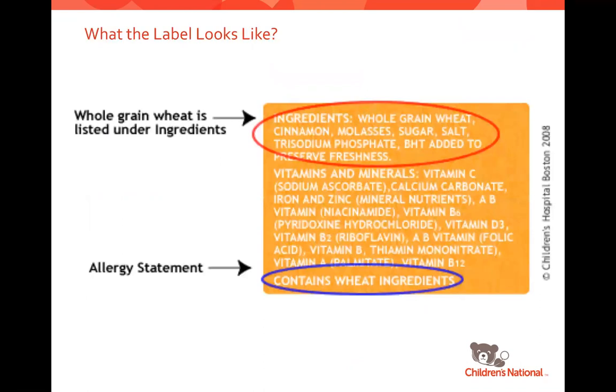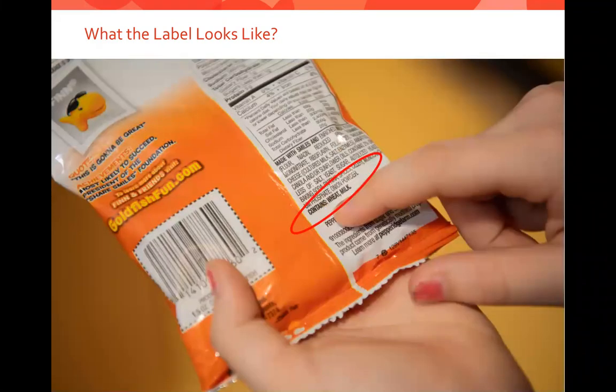This is a generic food label. You can see in the ingredients list that the first ingredient is whole grain wheat, very clearly spelled out, and there's also an allergy statement at the bottom saying the product contains wheat. Here is a bag of goldfish, and you can see the 'contains' statement very easily identifies wheat and milk as ingredients in the product.